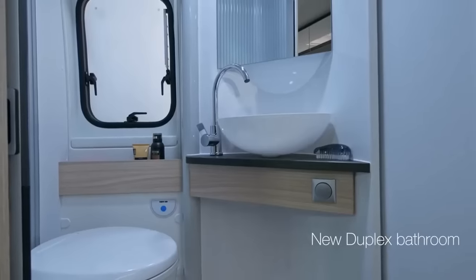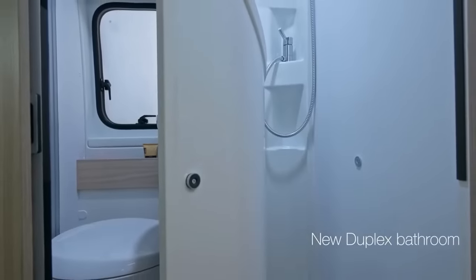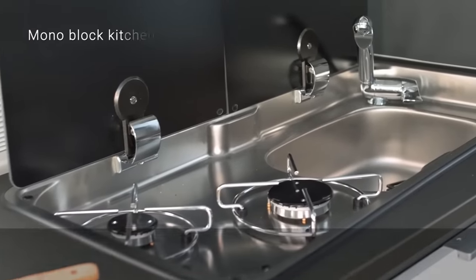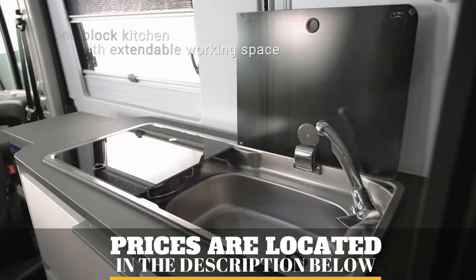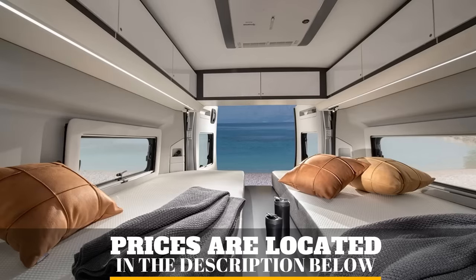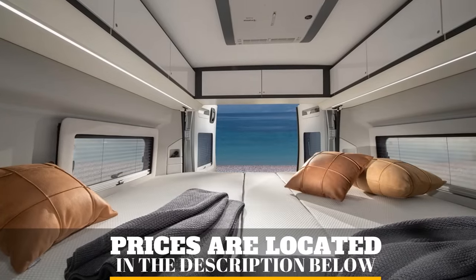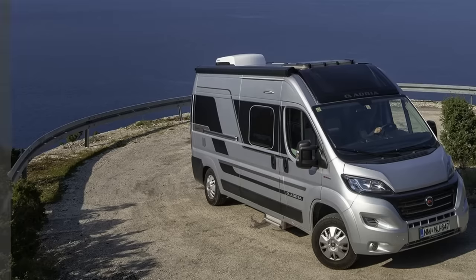Directly behind this is the bathroom, which has a swiveling wall that allows for it to be used separately as a toilet and vanity space or as a shower. Directly opposite is the kitchen having a 90-liter refrigerator and an inset stainless steel sink and dual burner cooker. The rear of the van has fixed twin beds which can be made into a double bed, with extra sleeping accommodations available by converting the lounge into a sleeper.